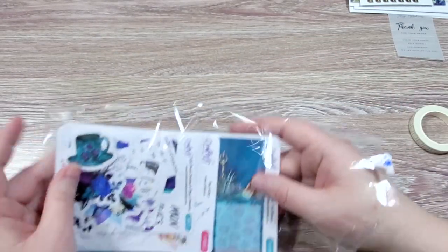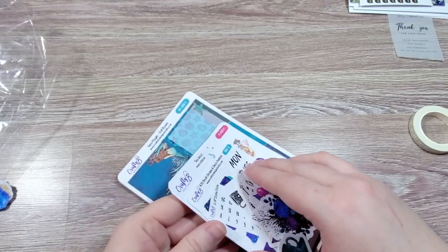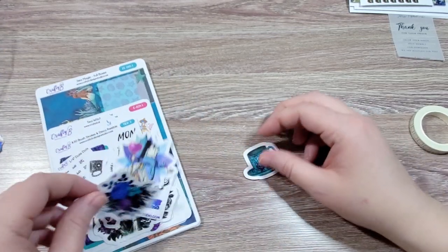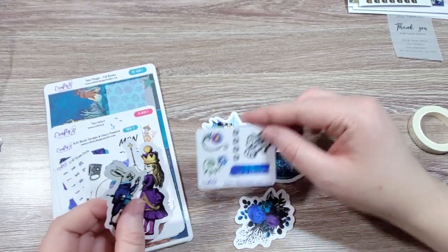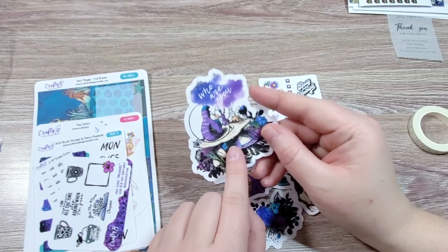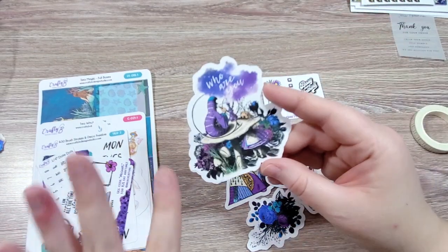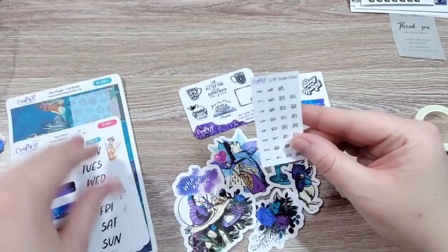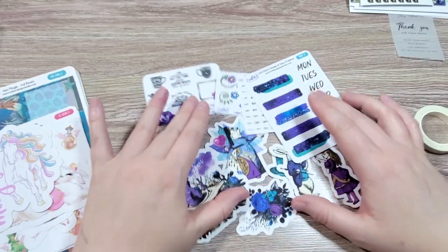I have some freebies from the shop that were part of the sale. She had these Dark Alice die cuts, and if you spent a certain amount of money in the sale, you got this freebie. And then this was a freebie for being part of her VIP Facebook group — you mentioned whatever the code was, and it was an Alice freebie this time. She's got some date dots. This was all freebies — just freebies from the shop, from the sale. And that's a lot.